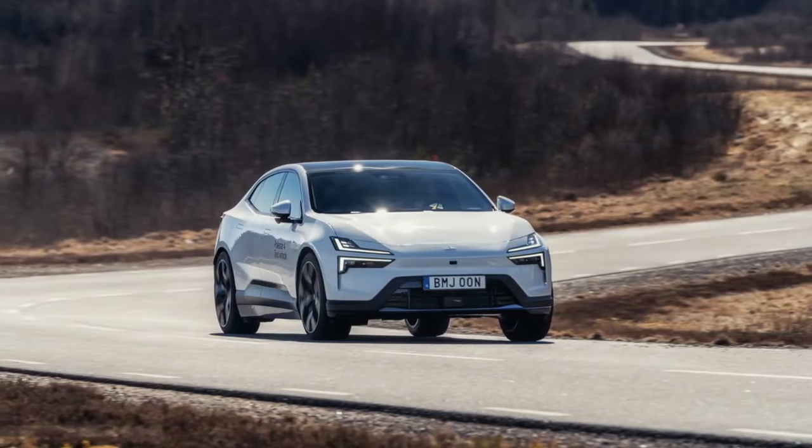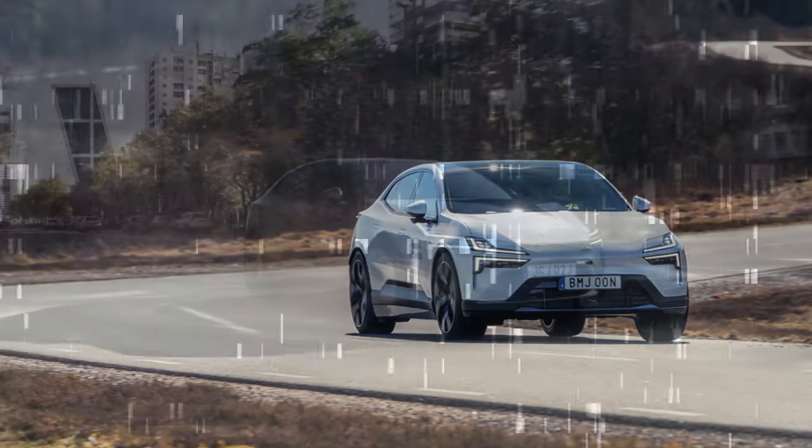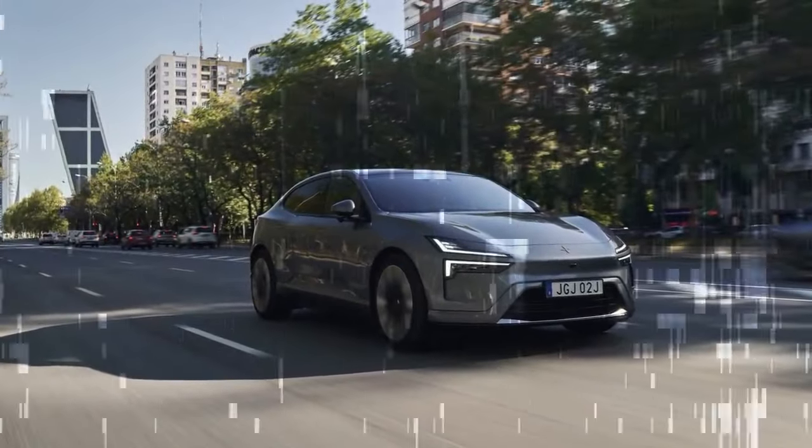One of the best features is the ability to adjust the 4's suspension through the infotainment display, unlike the more complex Ohlins dampers in the Polestar 1 and 2.